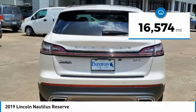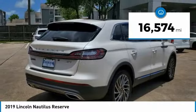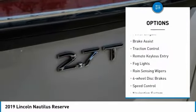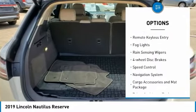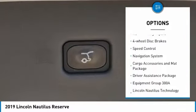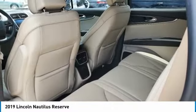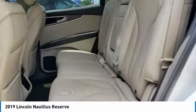This vehicle has less than 20,000 miles. Here are some of this vehicle's great options: electronic stability control, alloy wheels, power lift gate, brake assist, traction control, remote keyless entry, fog lights, rain sensing wipers, four-wheel disc brakes, and speed control.